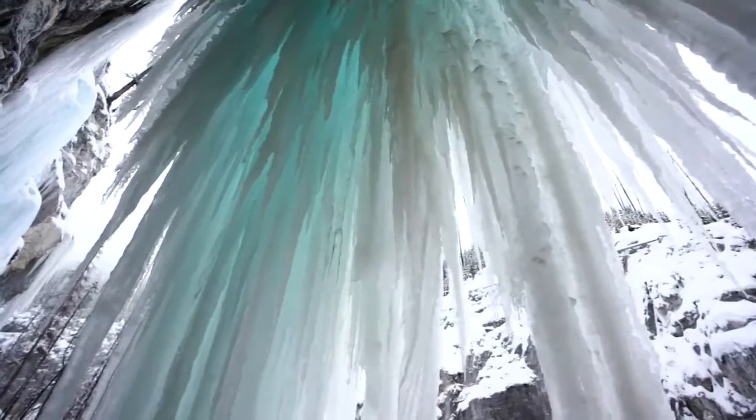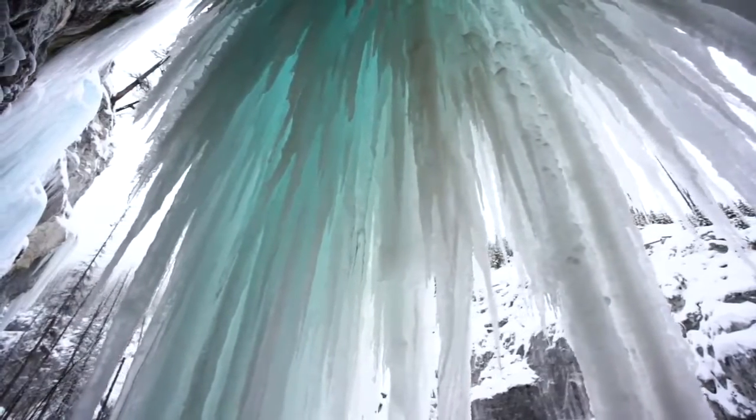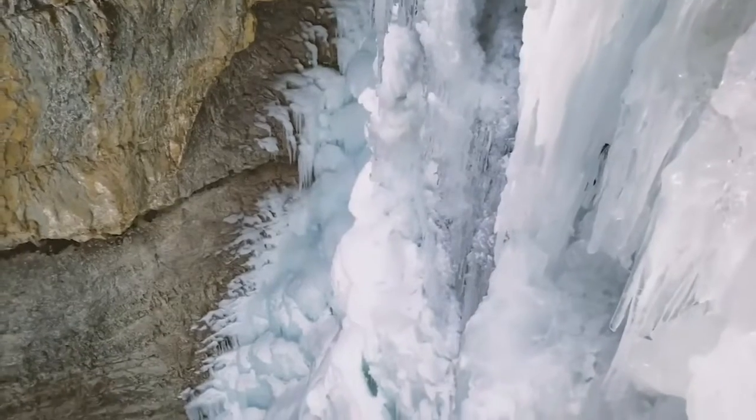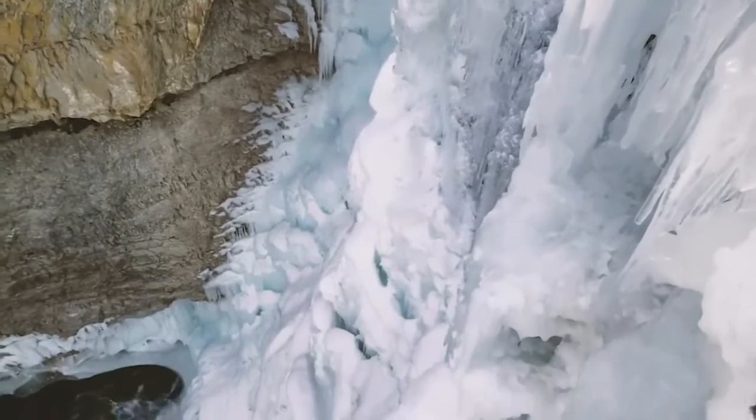Instead, some of the most spectacular ice formations actually form with just a trickle of water, which results in ice that slowly accumulates all winter until it becomes a big blue monstrosity.